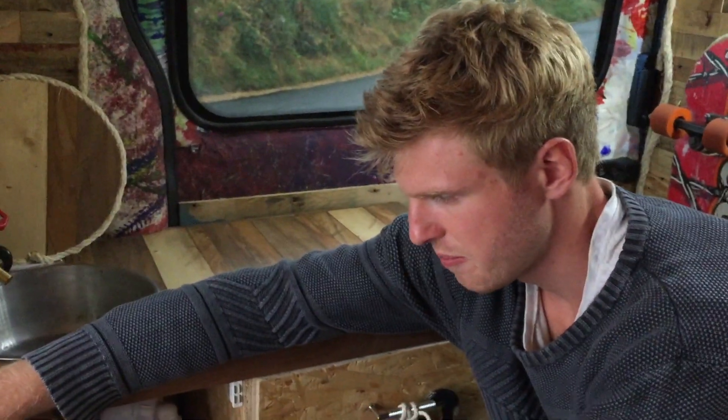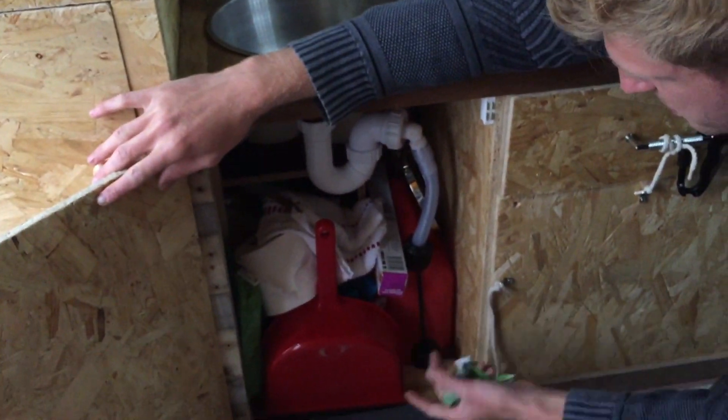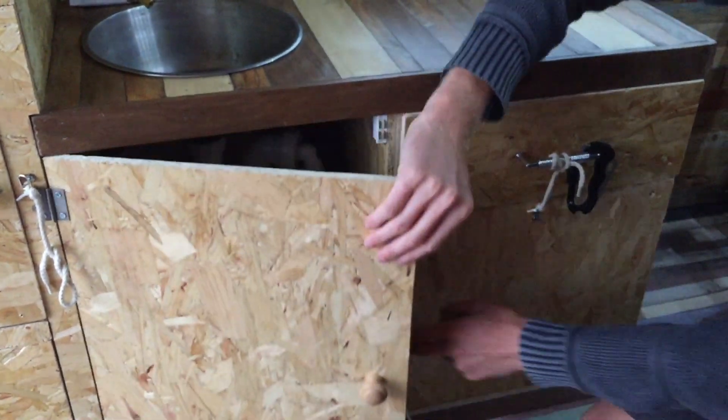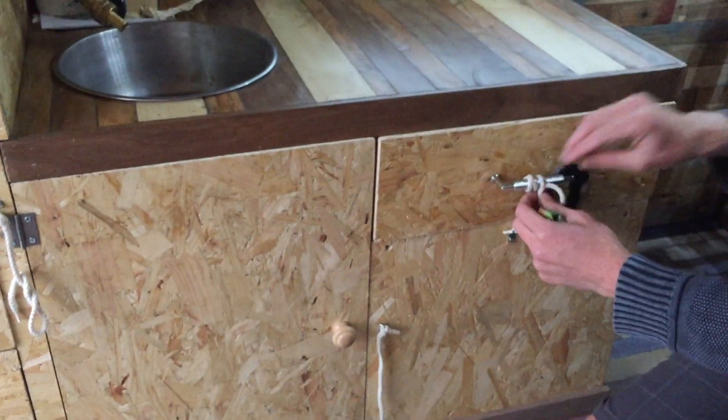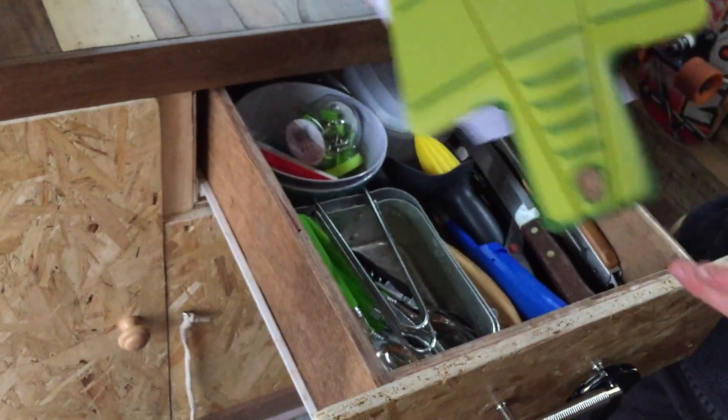And then we've got other bits and pieces that we need for our kitchen - there's a chopping board, cutlery, plates, spoons, all that sort of stuff in there.